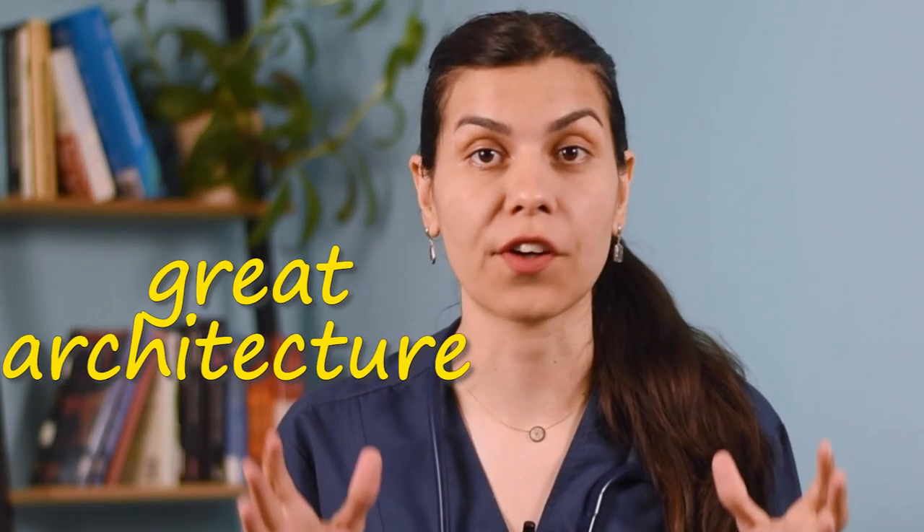Hey there! Welcome back to Dr. Solar channel where we talk about health and wellness. This is Dr. Fatima and today we are going to talk about the great architecture of our bodies, our bones.